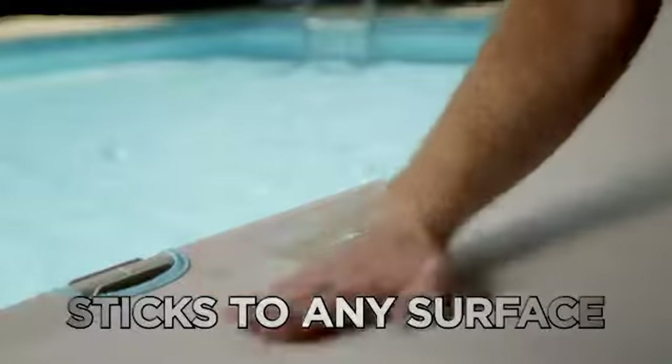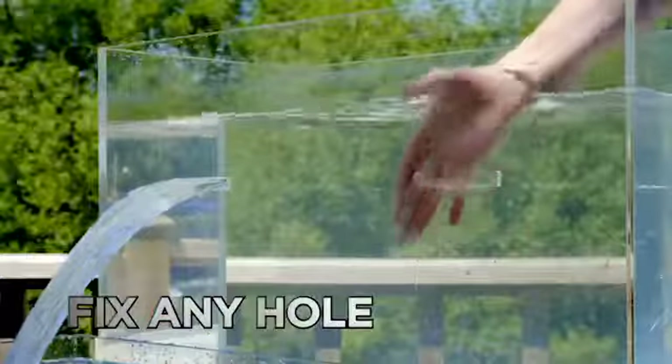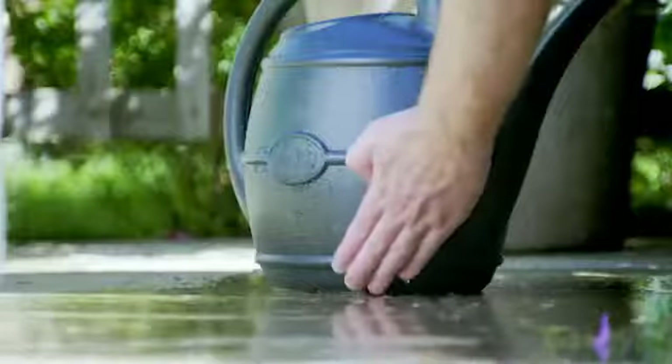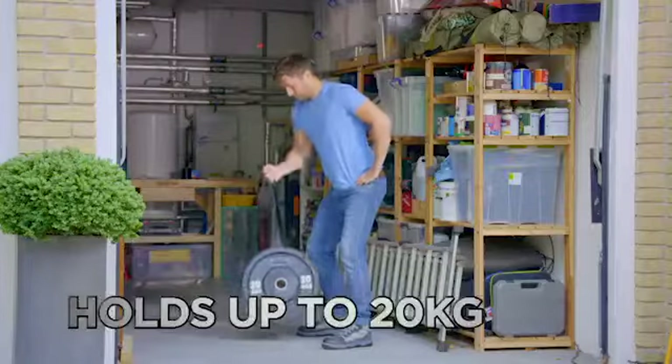Navy Seal sticks to any surface and fixes virtually any kind of leak, crack, tear, or hole. The thick, elastic, flexible backing fastens around any kind of shape or object, and its super-strong triple-layer adhesive holds up to an impressive 20 kilos.